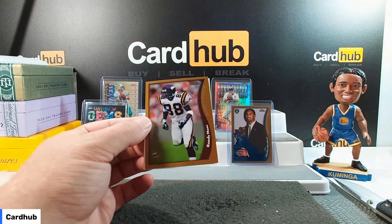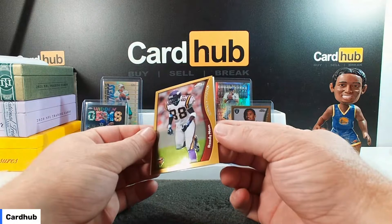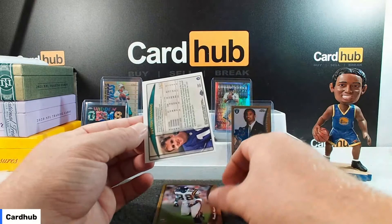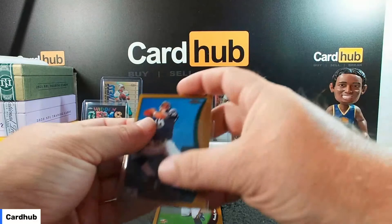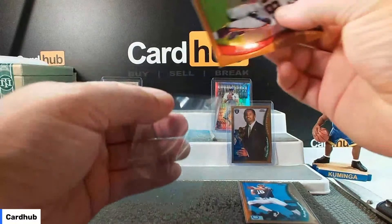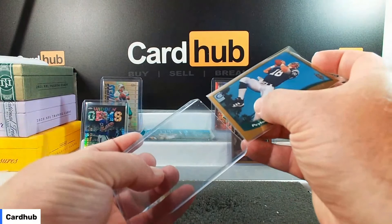Randy Moss! I told Con we were going to do something. There he is. It's not a refractor, but it is a Randy Moss draft picks card — nice. And we finish with Peyton Manning on the back. Wow, that was a hot pack! Just needed him in the silvers or the blacks.